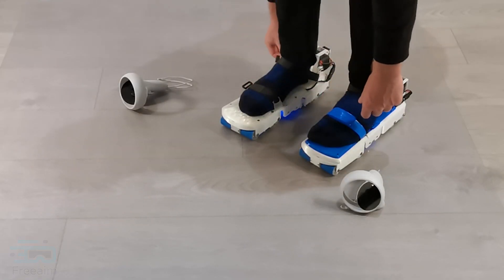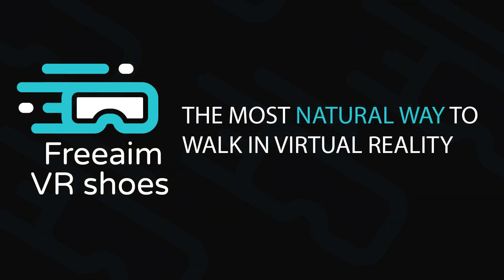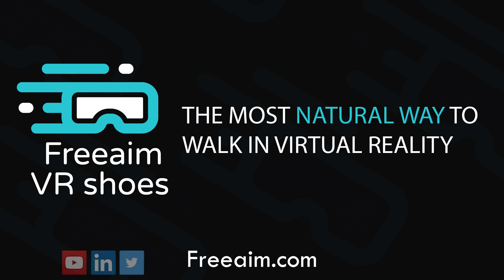Free Aim VR is seeking investment. If you are interested to learn more, please contact us. To keep up to date with our progress, please sign up for our newsletter on freeaim.com. Let's bring natural walking to VR.